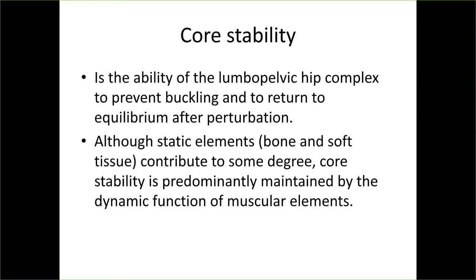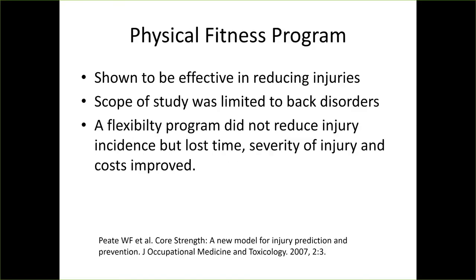Bone and soft tissue may contribute to some degree, but core stability is predominantly maintained by the dynamic function of the muscles, which is where exercise is really important. Physical fitness programs focused specifically on core strengthening are effective in reducing injuries. Interestingly, these studies mostly focused on back disorders. A flexibility program alone did not reduce injury, but it did reduce time lost, severity, and costs from injury — so stretching is helpful, but not as helpful as a strengthening program.